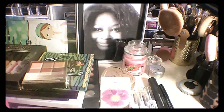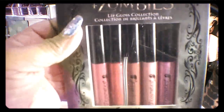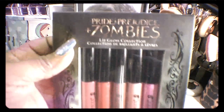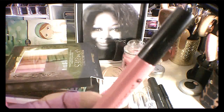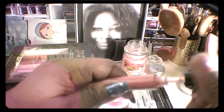Then I went on to BH Cosmetics. I'm not doing these in the exact order I ordered them. This is the Pride and Prejudice Zombie palette from the movie — I think it premiered last year or the year before. These had sold out, but they got them back in and put them on clearance. As of Wednesday the 10th they still had a lot left. These are the colors — very pretty.